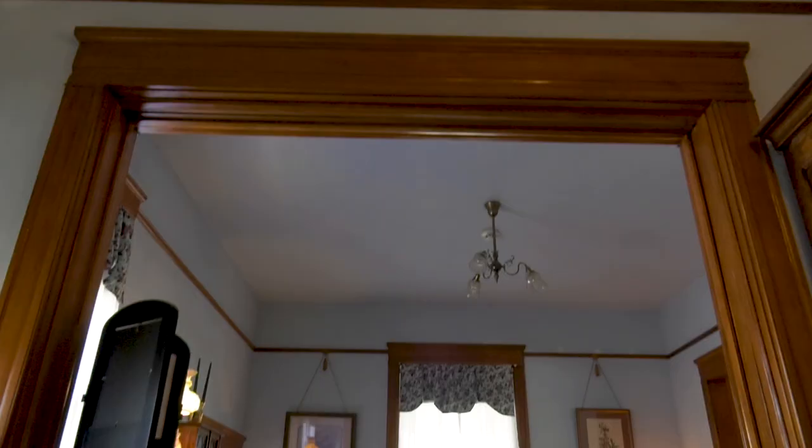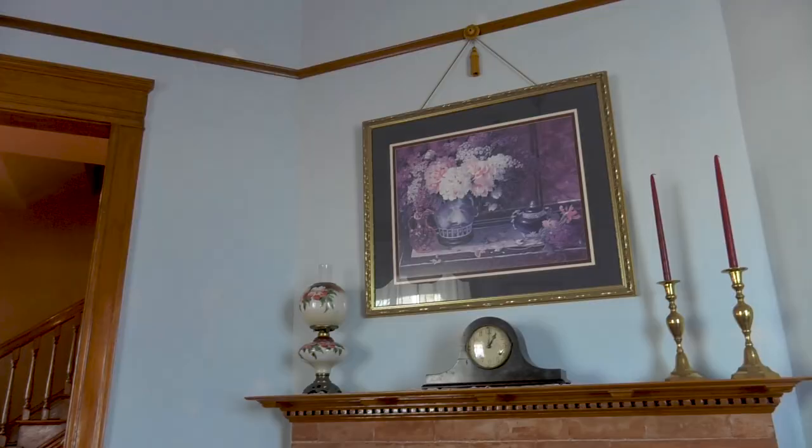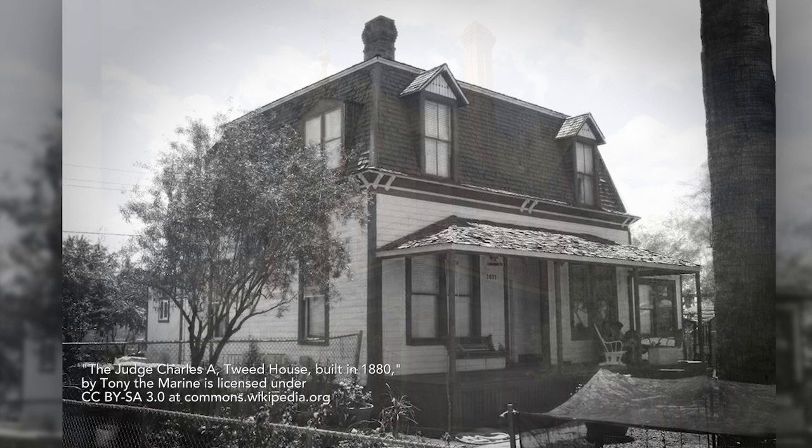This house was built in 1897, which is the very end of the Victorian era. This house, this size, this era, would have been one of the more elite homes. In 1897, we were not a state yet. People were moving here from back east, from the Midwest, to start over anew. That's how we got this house, Rosson House, and several other homes.